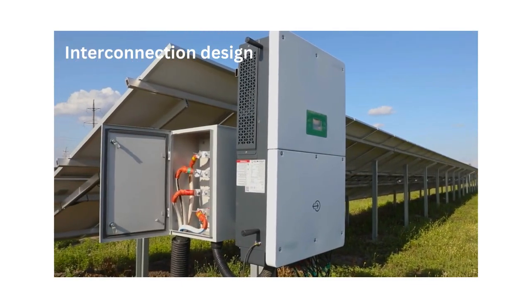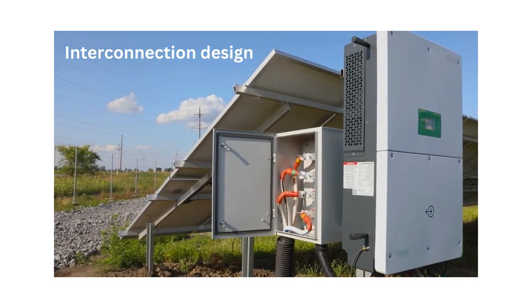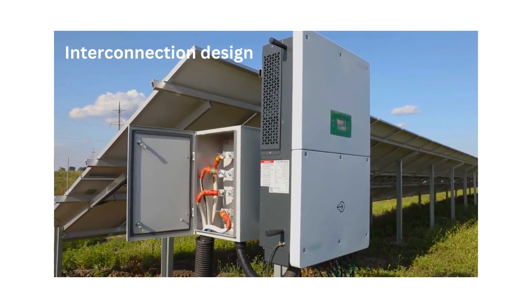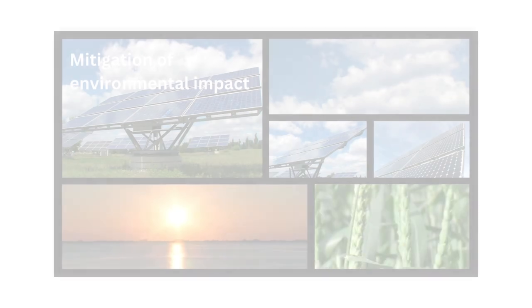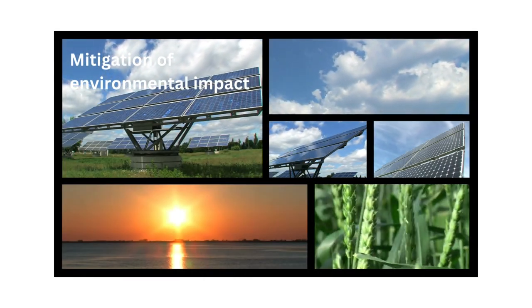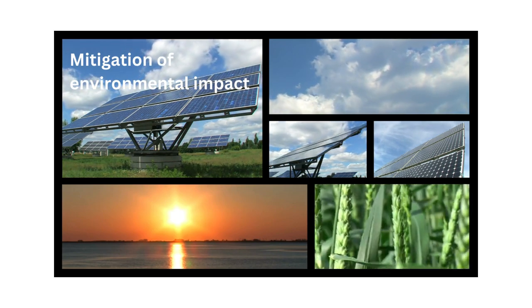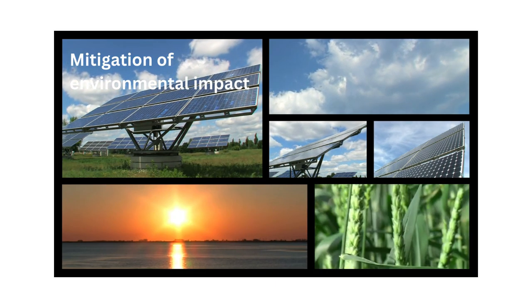Interconnection design involves developing plans and specifications for grid interconnection, including voltage compatibility, protection systems, power quality requirements and compliance with regulatory standards. Environmental mitigation involves implementing measures to mitigate environmental impacts, such as erosion control, habitat restoration, wildlife protection and water management practices.